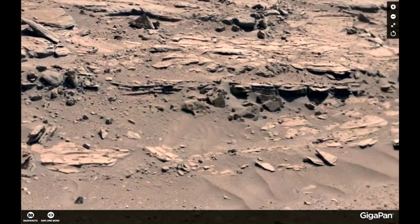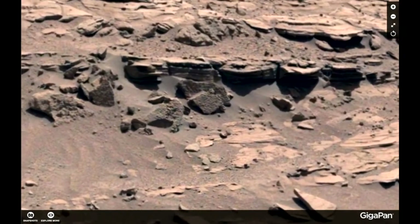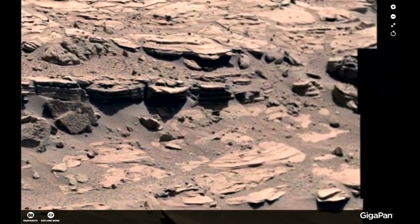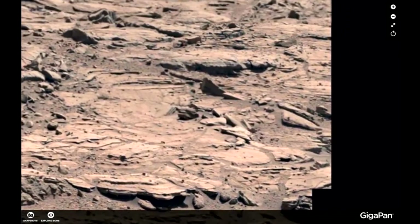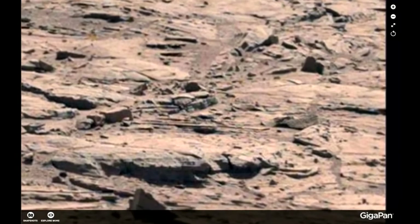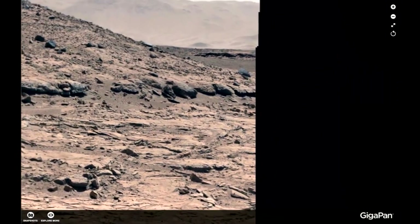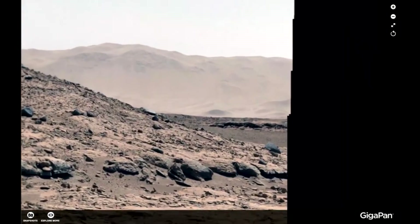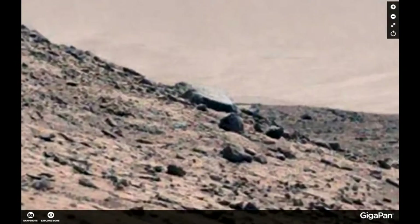I want you to go in and check this GigaPan out. You can find it at GigaPan.com — just write Neville in the search bar and this one will come up. Take a look at all this around here. What are we looking at? Much of what is here actually looks like something special.